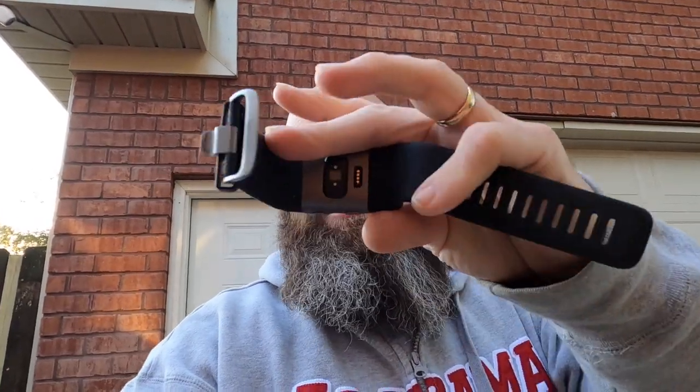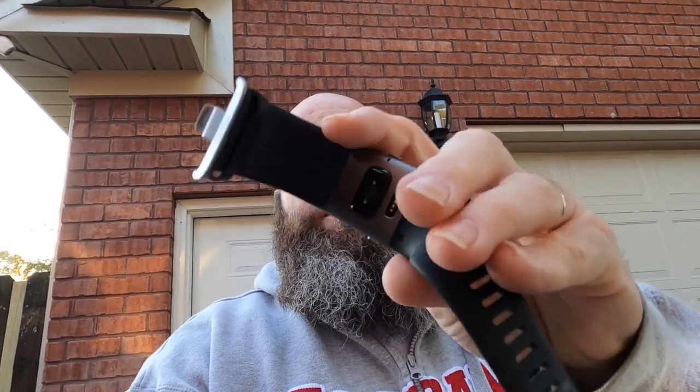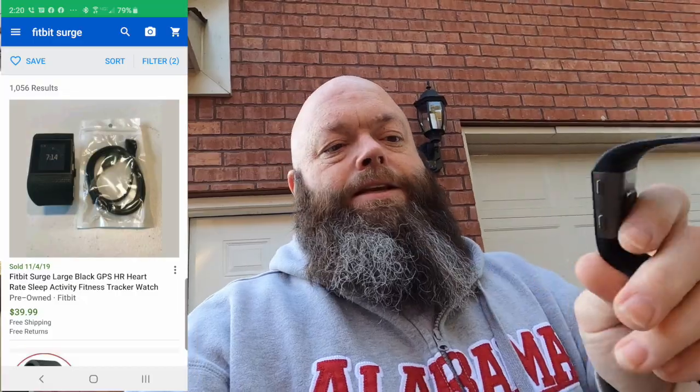First off, I got this Fitbit. Didn't have a cable, didn't have a watch, didn't have anything. She said it worked — it was a dollar. I've got chargers because I bought a Fitbit Charge 2 and they use the same magnetic charger. Those four little gold dots are where it charges, so I have a cable already to test it. For a dollar, I thought — what the heck.